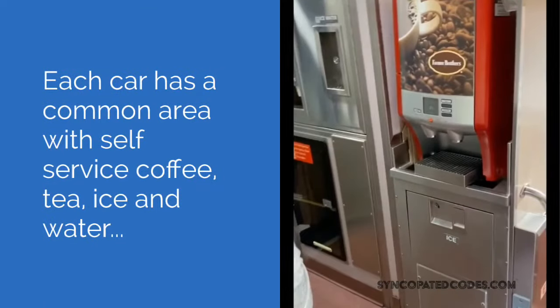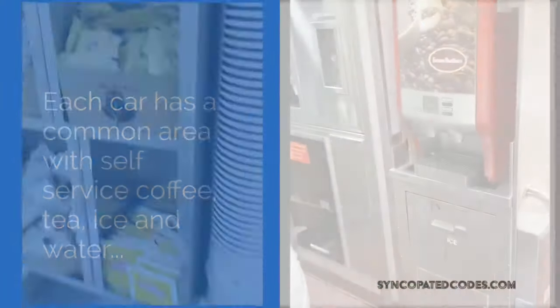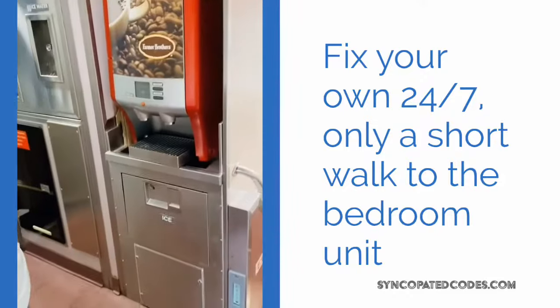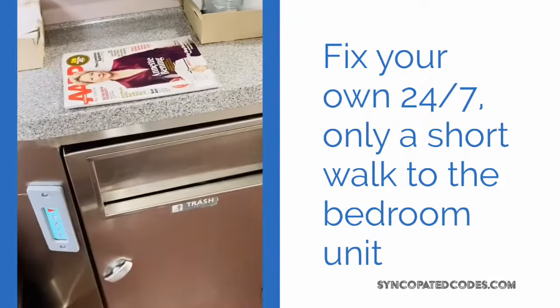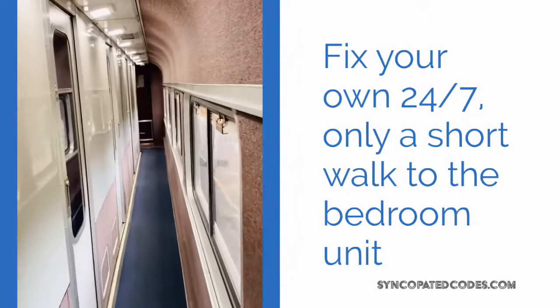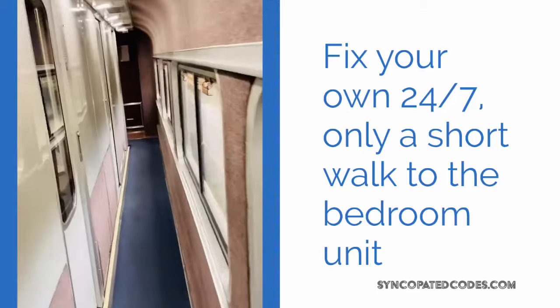They had these nice 24-hour self-service areas set up as well. So you could basically get tea, hot water, hot chocolate, coffee — whatever you want 24/7. And it was in each car. It wasn't like you had to cross cars to get one; each car had a coffee station like that.